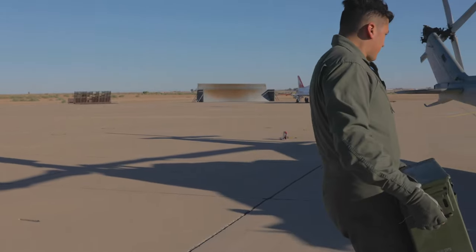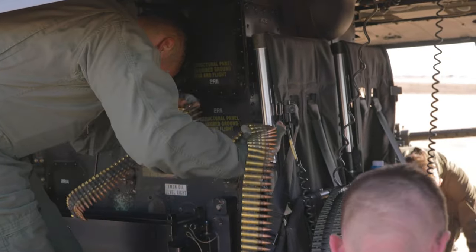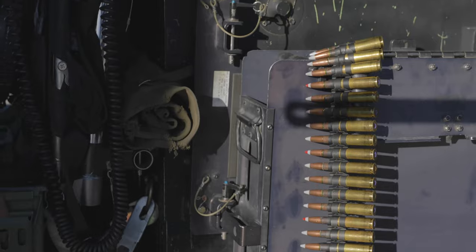The work that we do here supports the ground combat element, or GCE, by ensuring that we are well equipped to go out and conduct close air support should it be required in any tactical scenarios.